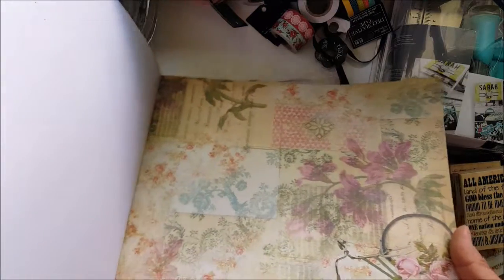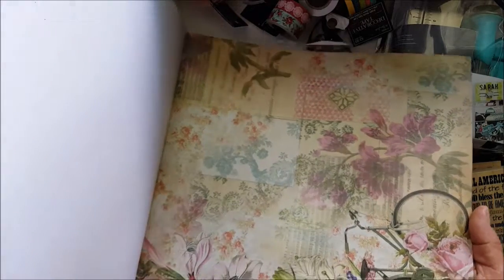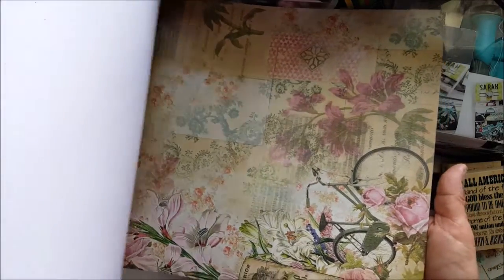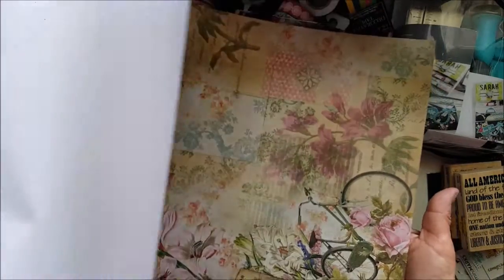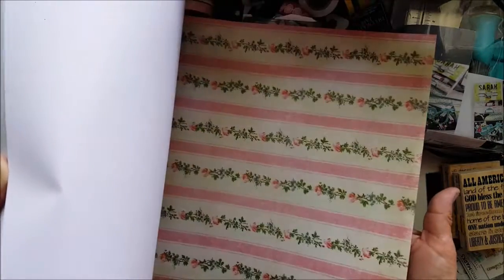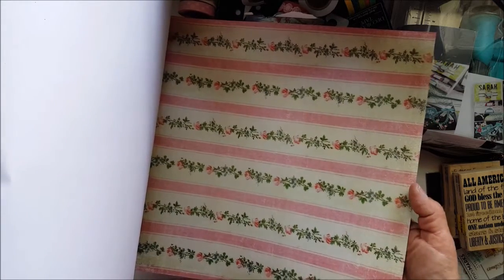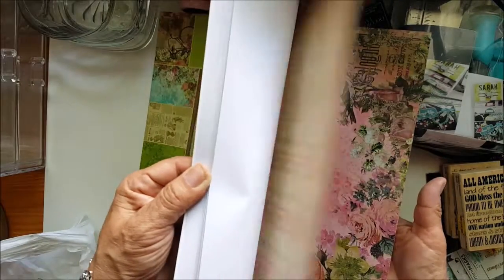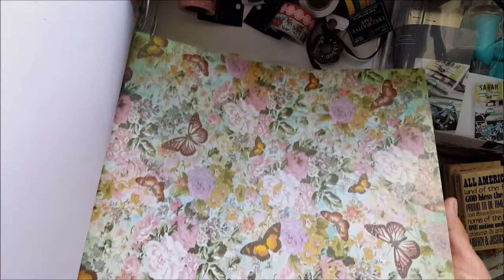Look at this one. I'm sorry for the lighting, I can see a little shadow overcast, but look at this one with the bicycle — I think that has to be my favorite. This one reminds me of wallpaper we used to have in our bathroom. Wow, that is gorgeous too.